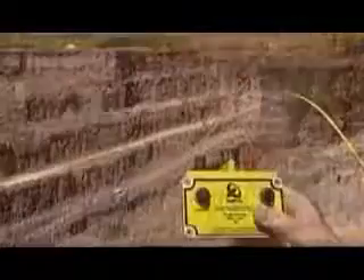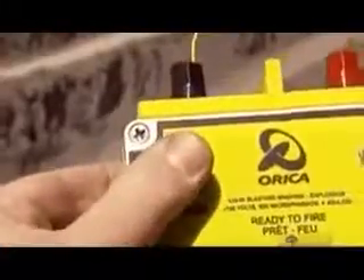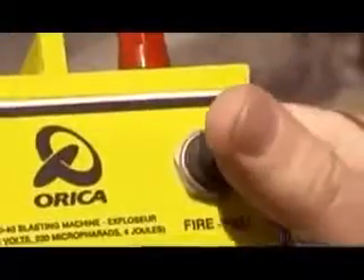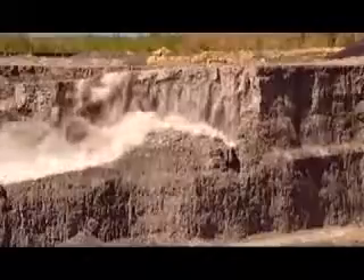Workers drill holes in the rock wall, in which they plant powerful explosives. For safety, the workers have to position themselves behind the area they're blasting, maintaining a distance of at least 50 meters.